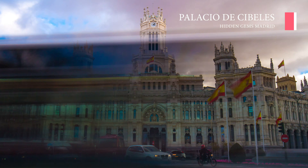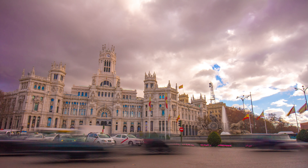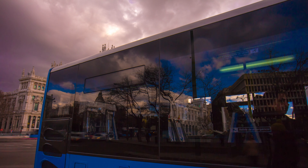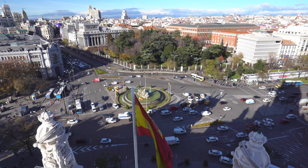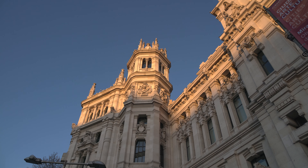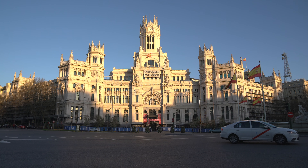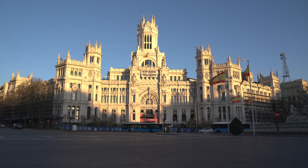Palacio de Cibeles is a historic palace that now serves as the City Hall of Madrid. Situated in Plaza de Cibeles, this palace has very beautiful architecture that you can adore and admire. Palacio de Cibeles also has an observation deck where you can see panoramic views of the city of Madrid from above. Usually, there are some cultural events held in this place as well. We recommend you enjoy it during the day or when there is a cultural event happening.